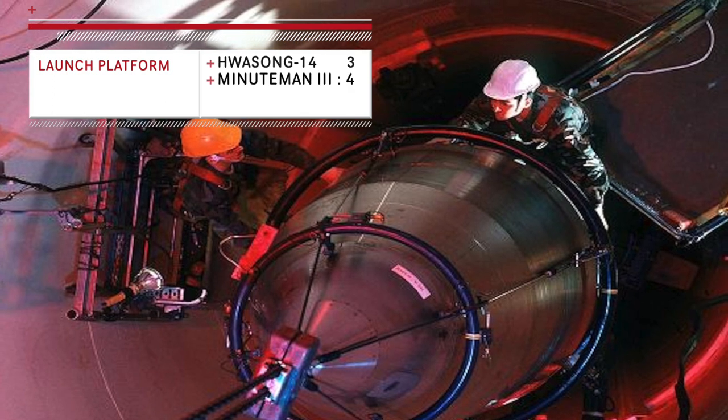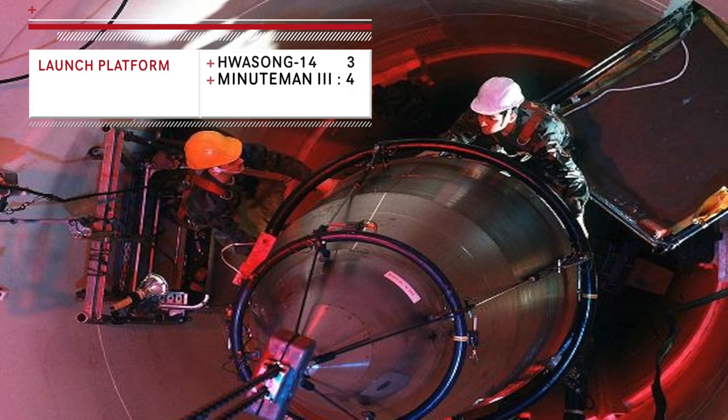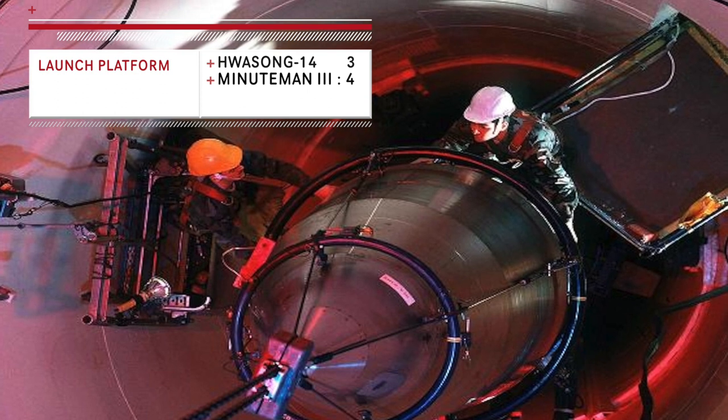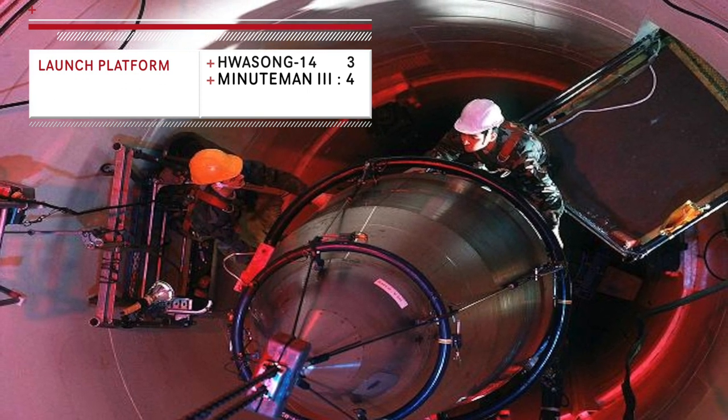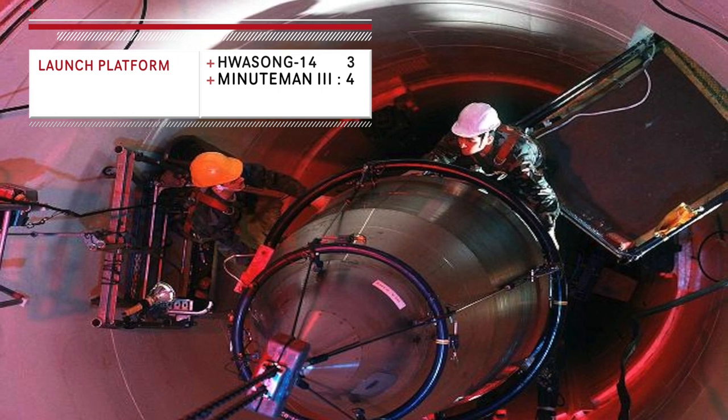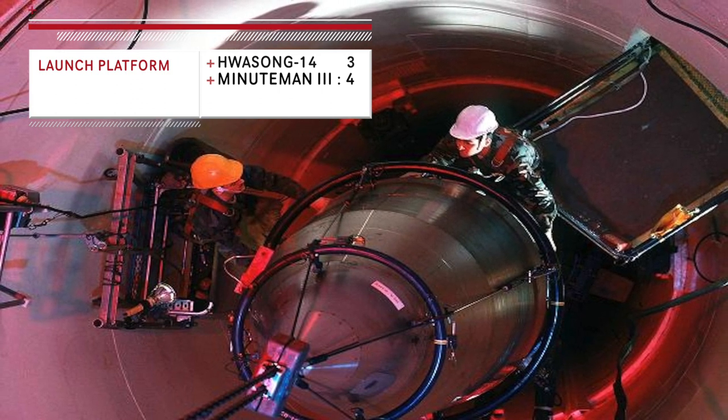In the current situation, Minuteman III has an advantage since the missile silos are very well built and should be able to protect the missiles from attack to a decent extent. Since the Hwasong-14 launch platforms are not concealed, even a modest strike could disable its launch.